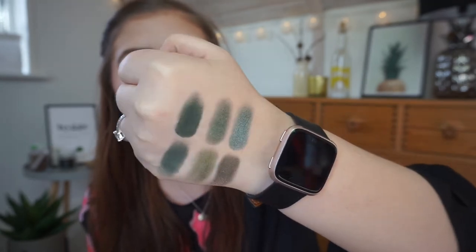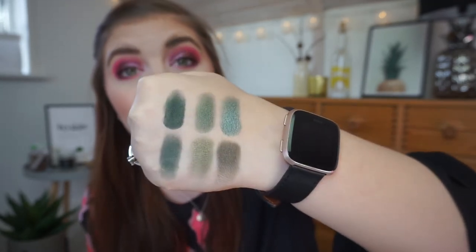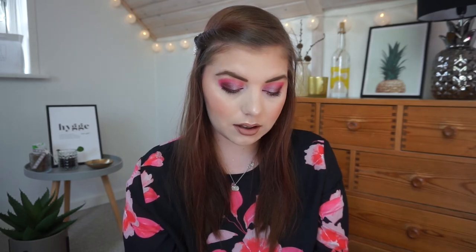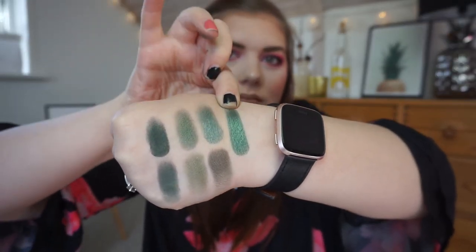Then we have my Zodiac palette from BS Cosmetics. I have the shimmer from Sagittarius — my zodiac sign — that one right there. It's a shimmer metallic. Absolutely stunning — I love it.